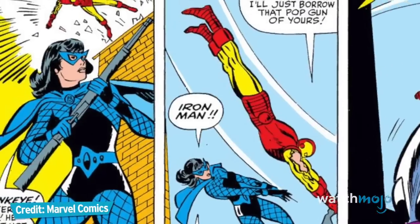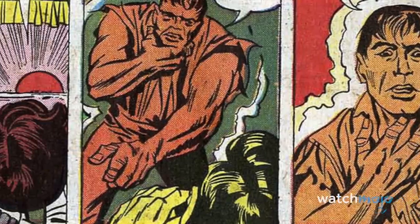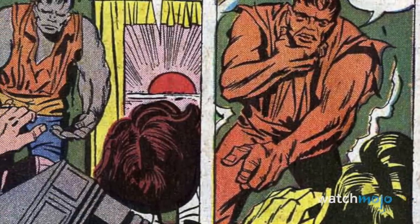The suit may not make the man, but a good one certainly doesn't hurt. Welcome to WatchMojo.com and today we'll be counting down our picks for the top 10 superhero redesigns that became iconic.